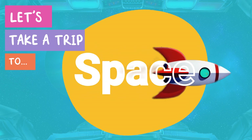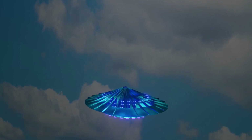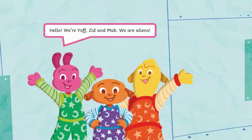Let's take a trip to space! Hello! We're Yoff, Zid, and Mab. We are aliens.